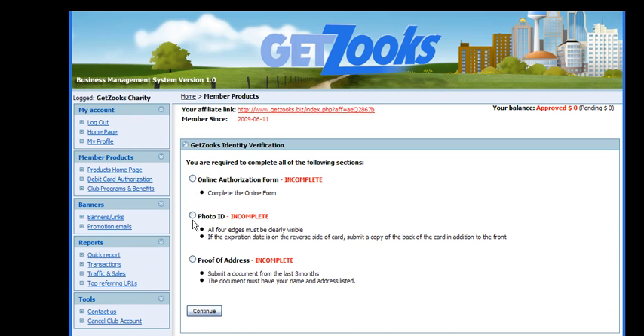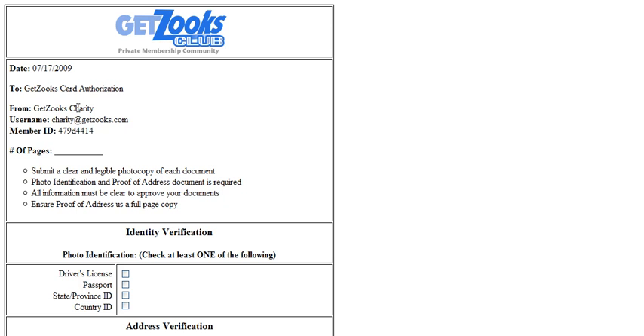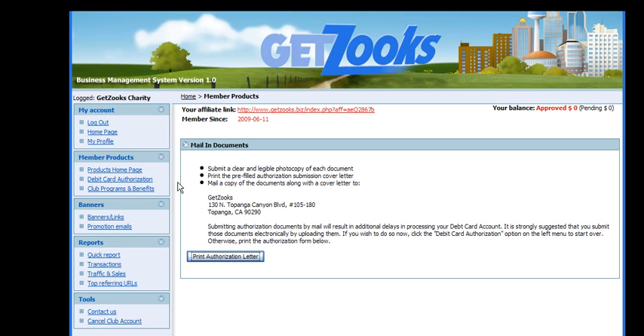Next, go to your photo ID, click Continue, and you can upload your government-issued ID. If for some reason you can't upload, just click the 'Mail In Documents' form, click Continue, and print the authorization letter — it will have your information and makes it very simple for us when it is received at the office.